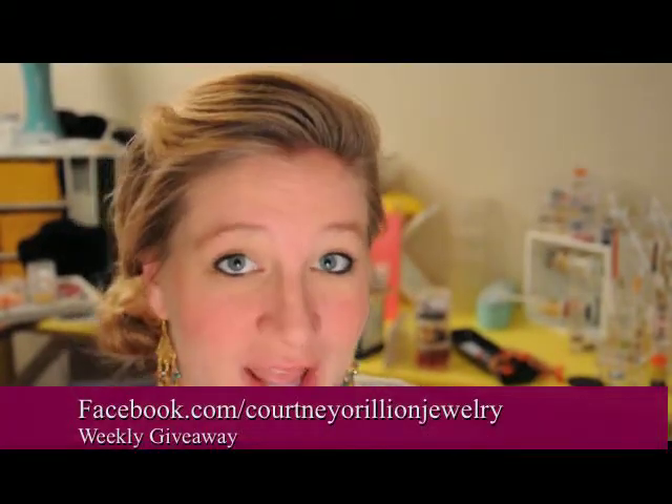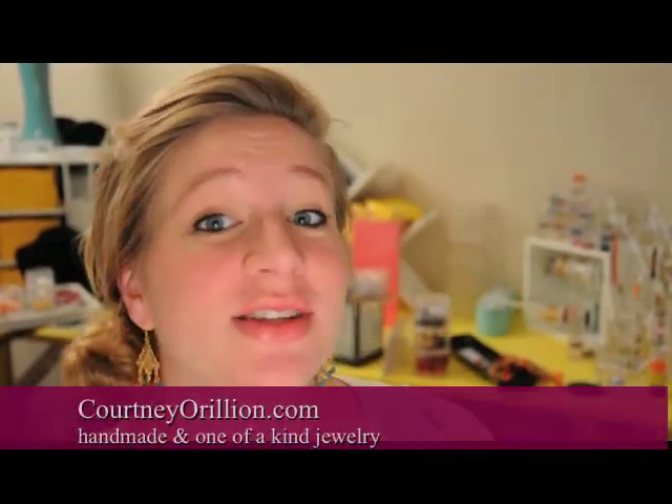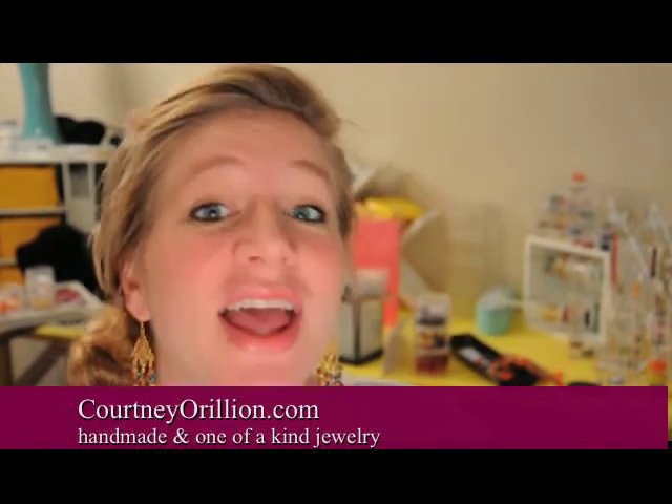For anyone who hasn't heard about our weekly giveaway, you can go to our Facebook page at facebook.com/CourtneyAurelionJewelry — there's a tab on the left called Weekly Giveaway where you'll find all the information. I hope you enjoyed Style Tip Tuesday. If you're interested in checking out more, visit CourtneyAurelion.com for more style tip videos and our online store for beautiful handmade, one-of-a-kind jewelry.